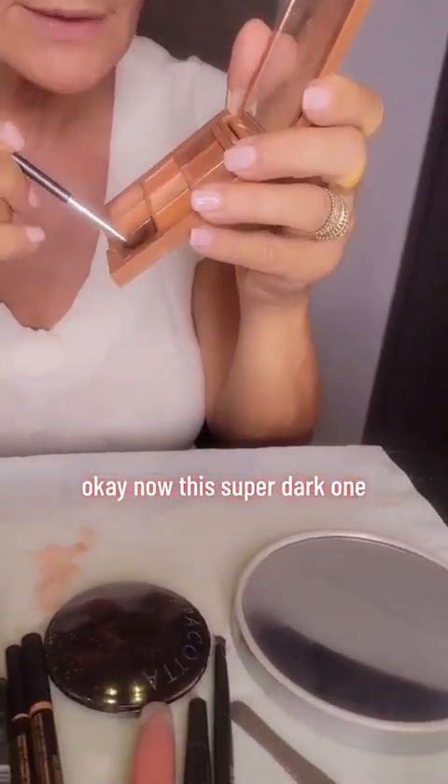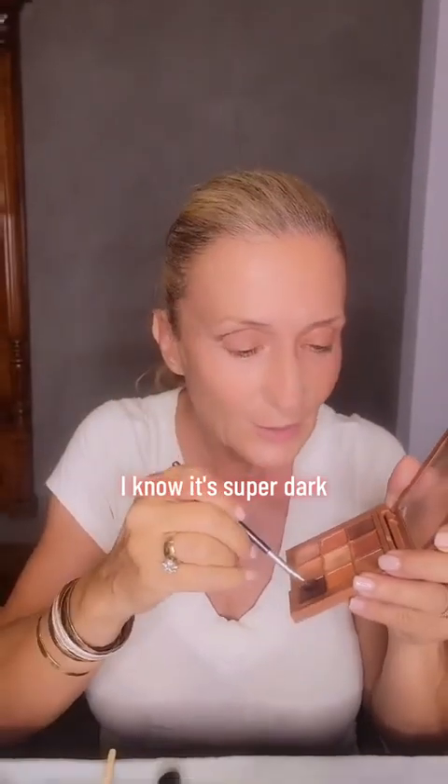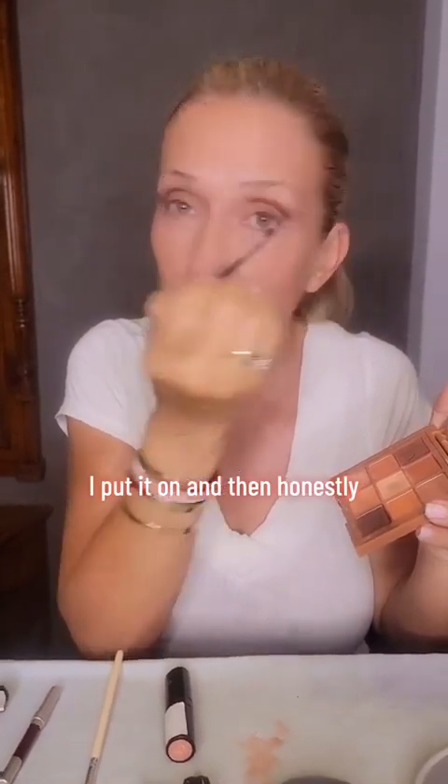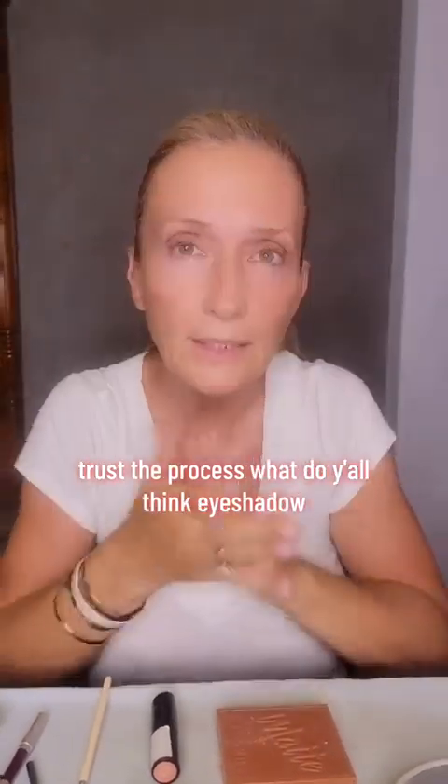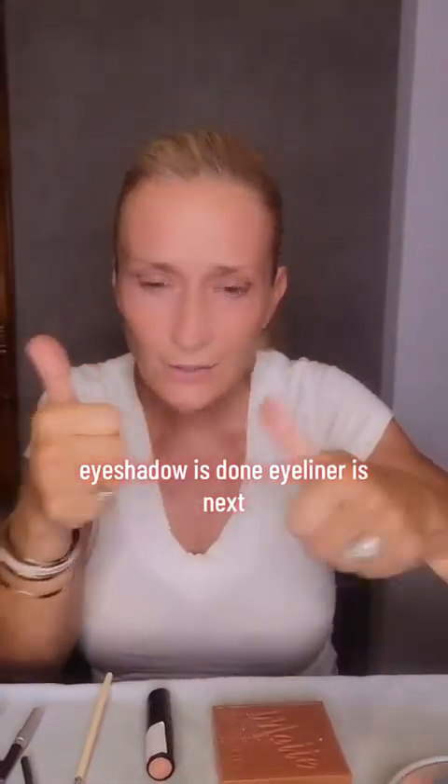Now this super dark one, I put right here — trust the process, I know it's super dark. I put it on, and then honestly, I wipe most of it off with my fingers. Trust the process, that's what they say. Eyeshadow's done.